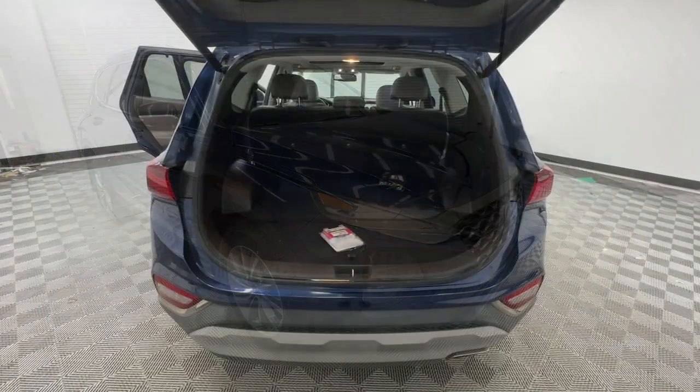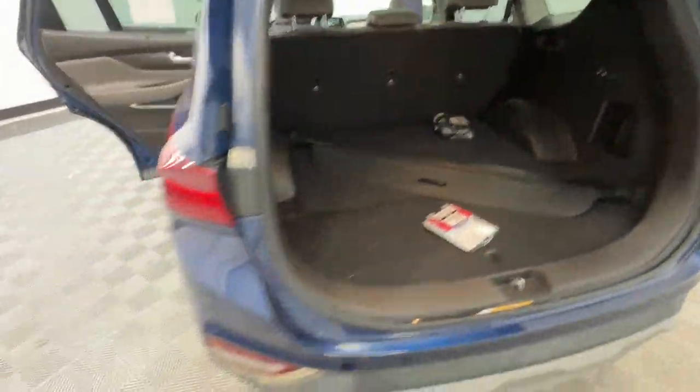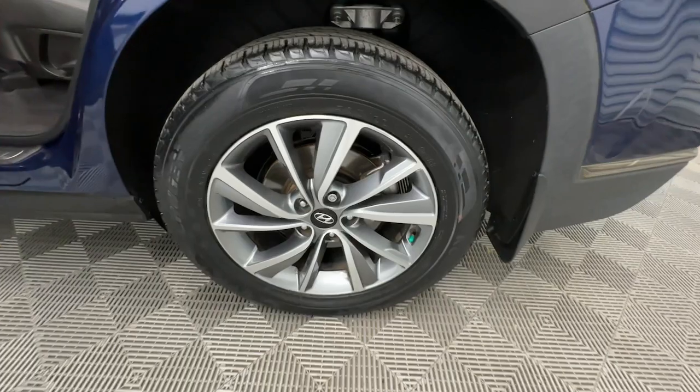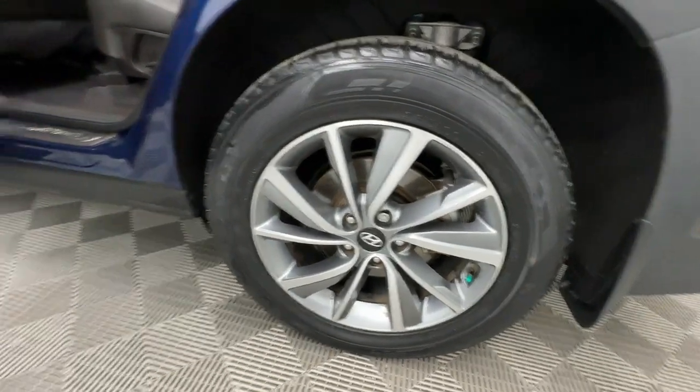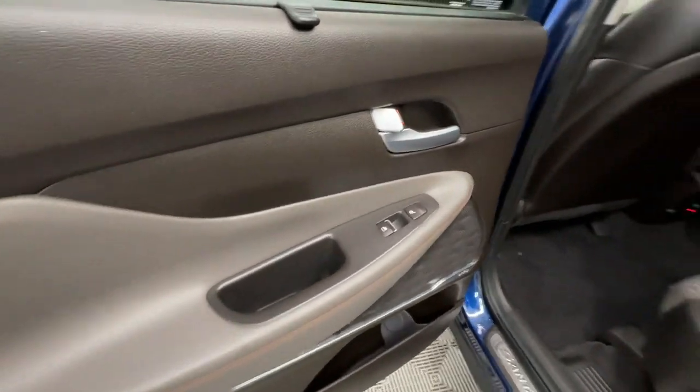The following are some of this vehicle's highlighted options: heated steering wheel, head-up display, Apple CarPlay and Android Auto, navigation system, moonroof, keyless entry, cooled front seats, power passenger seat, heated rear seats, and heated mirrors.